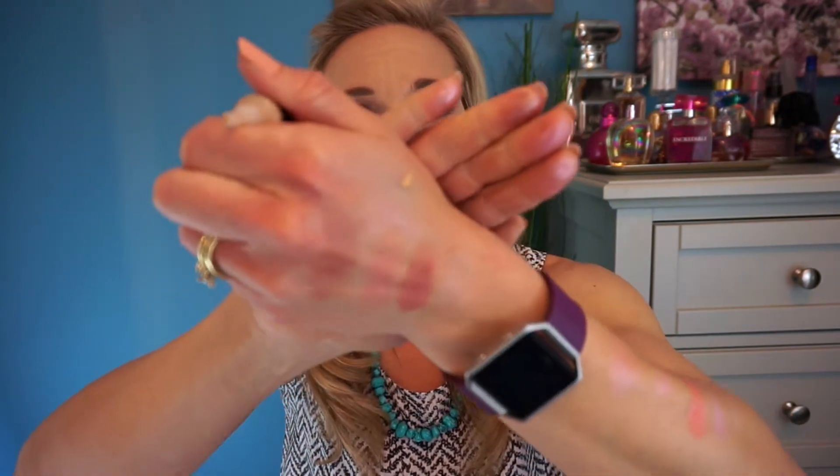The next thing I got is two NYX products. First is the NYX Gotcha Covered Concealer — it's the waterproof concealer and I got it in shade Medium, more for acne spots. When I was swatching these in the store, I honestly think the NYX Gotcha Covered is a dupe for the IT Cosmetics Bye Bye Under Eye — they feel very very similar. It's a really thick emollient product. I'll do a comparison to see if they're alike, because that could save a lot of money.